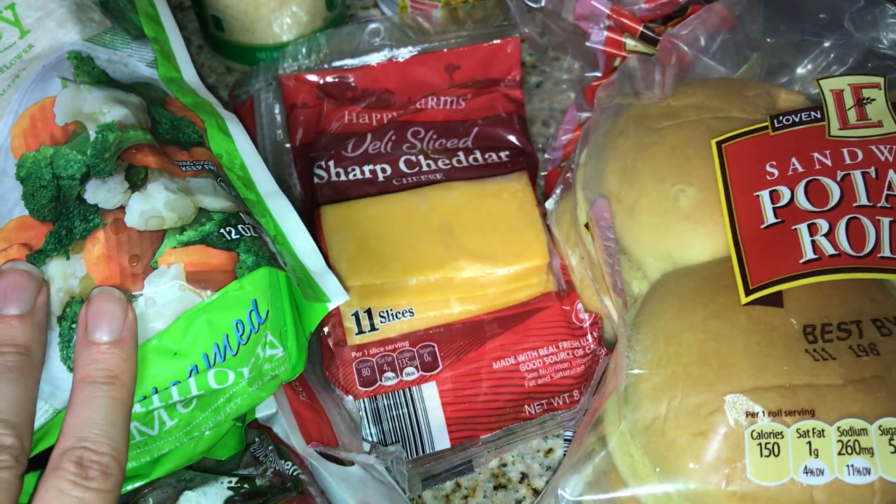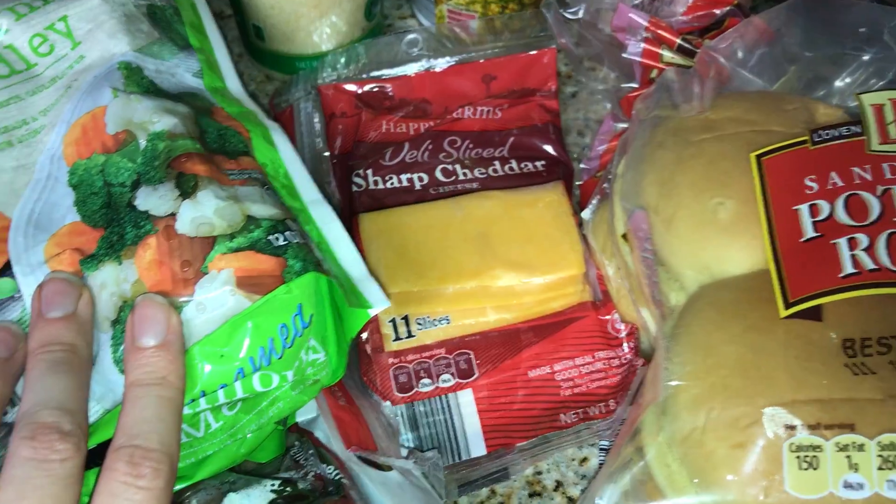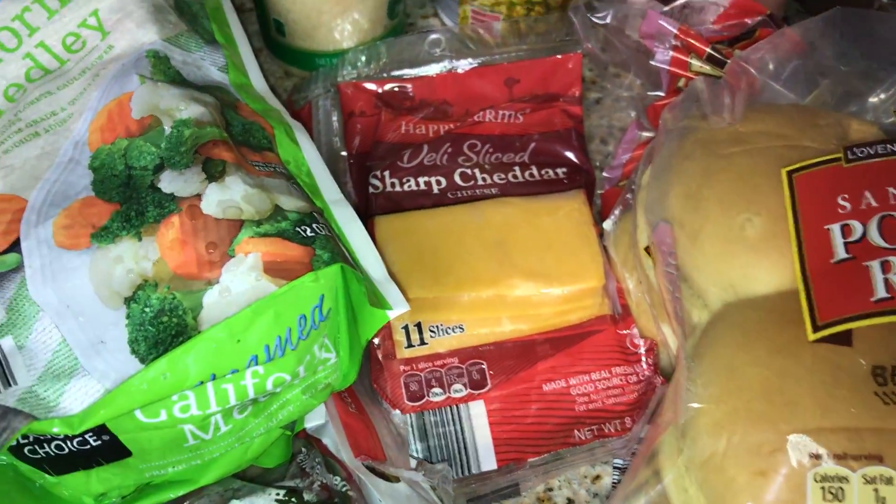I actually have some secret shopping coming up at Winn-Dixie. Maybe I'll get the ham there — that's a really good idea.